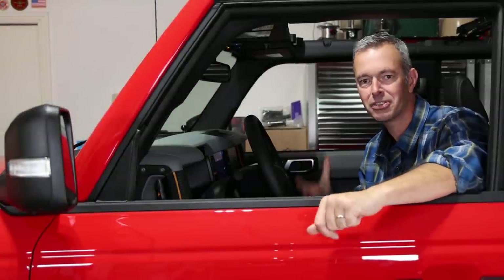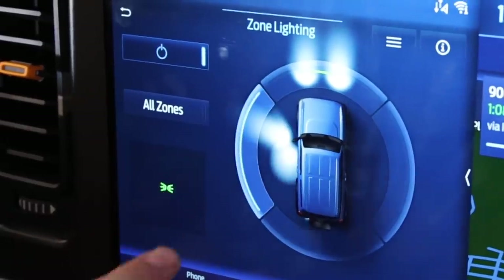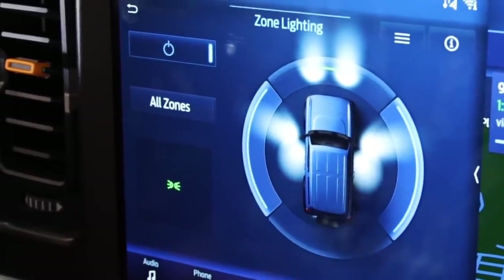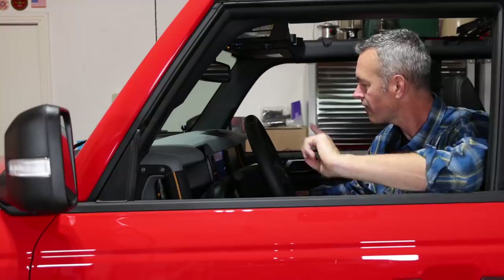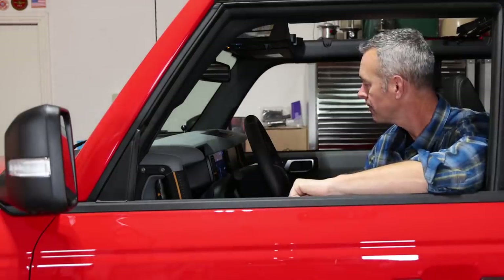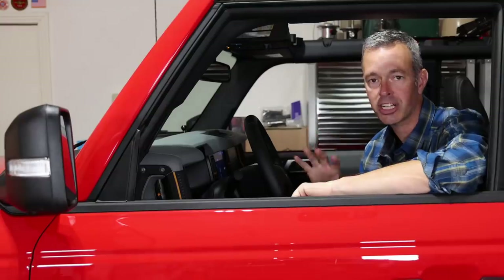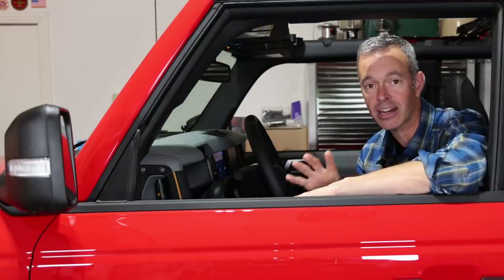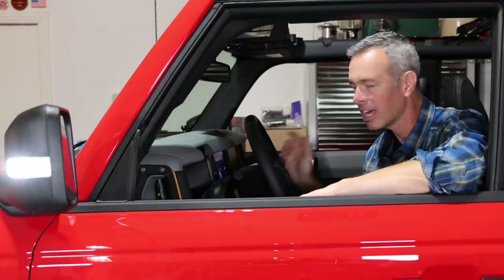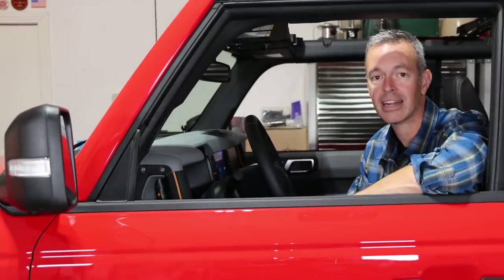The next feature is the zone lighting, which is really cool and something I'm probably going to use quite a bit. It's the ability to turn on lights on different sides of the vehicle. I can turn this light on or off, the mirror on or off, the reverse lights on or off — 360-degree lighting all around the vehicle. When you roll up into camp you can turn those on to see in the dark, or when cruising down the trail looking for a campsite or an obstacle. It's a pretty cool feature Jeep should consider adopting.